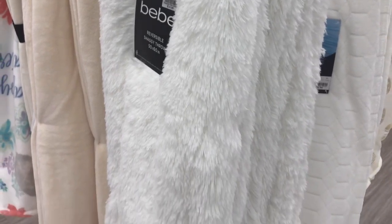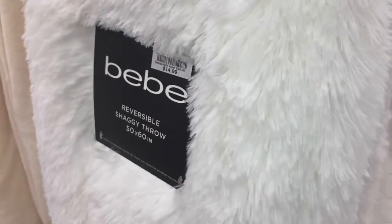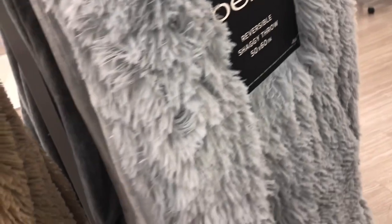I was on the hunt for a blush fur black blanket, and Burlington had every color but black - literally every color, every shade, glitter, sparkle, everything I would need. They just didn't have black. So y'all helped me find a black blanket that's similar to this one.